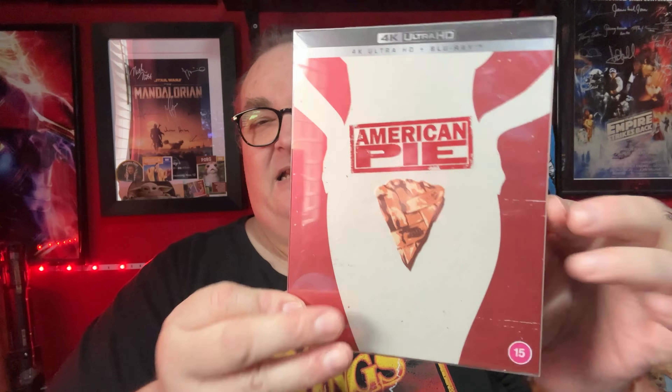I also picked up American Pie, the first film — this is a limited edition from 88 Films and it comes with lots of bits and pieces inside. I did an unboxing on a Blu-ray hunt as well, so that's pretty cool.